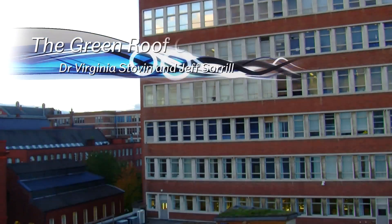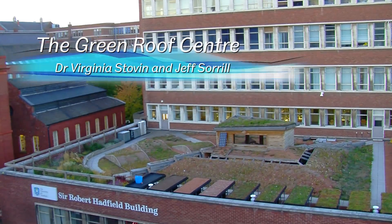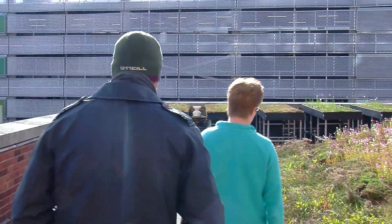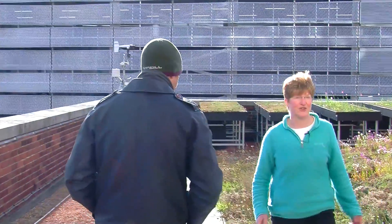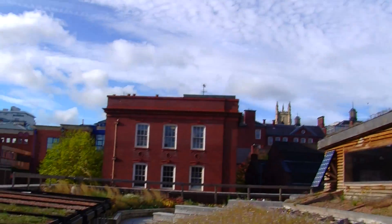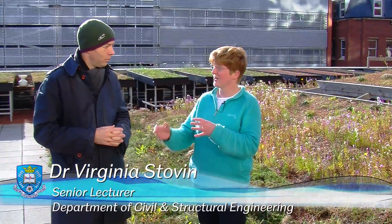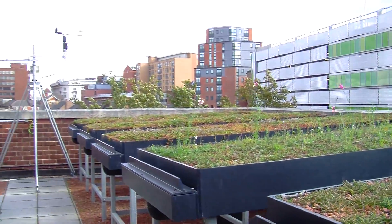Sheffield is leading the way with green roof research nationally. As far as green roof research and applications go, Sheffield has far more than anywhere else in the country. We have about 60 sites locally, equating to about 75 green roofs. We're on the University of Sheffield's Green Roof Centre's demonstration roof. It's given us a lovely opportunity to really lead the way on identifying core scientific problems and integrate landscape issues with engineering issues — and that's one of the things that makes our work unique.